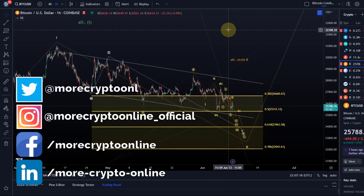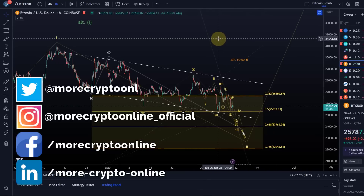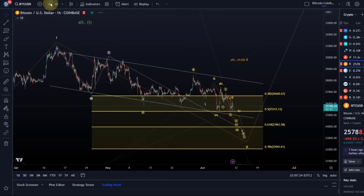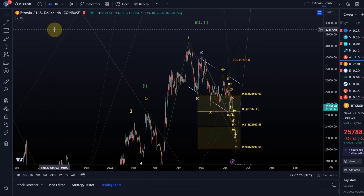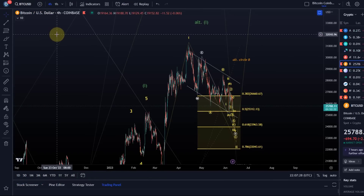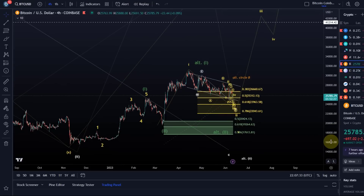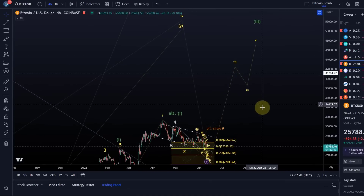Hello and welcome to another Bitcoin update video. We want to take a look at the bigger picture today, starting on the four-hour chart and zooming out a bit. Sometimes when it gets very difficult on smaller time frames it makes sense to zoom out. For those who've been with us a while, we're watching for a possible one-two, one-two setup — the move from the November lows as wave one, then wave two, and now we're in the third wave to the upside.